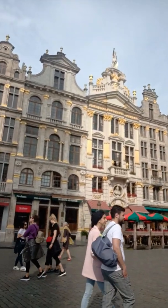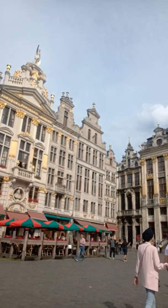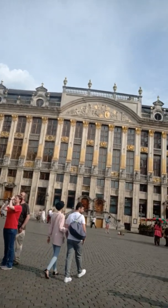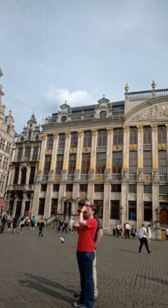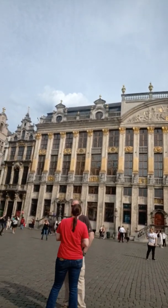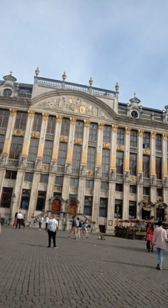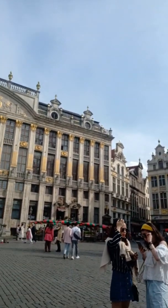Look at this building, built in the year 1697 — very, very beautiful with golden detailing on it. Out here you see the House of Brabant. Brabant ruled over this region of Belgium and the Netherlands for a very long time. If you go back and read about history, you'd read about the Brabant dynasty that ruled this region.